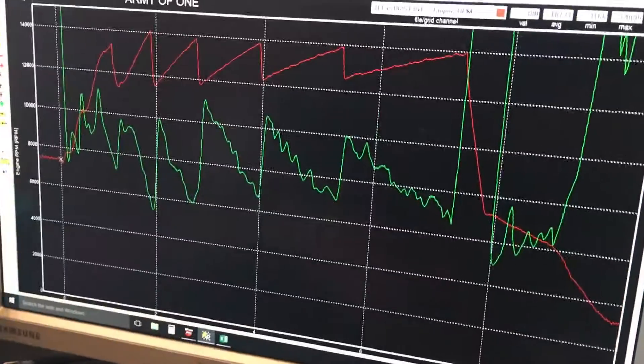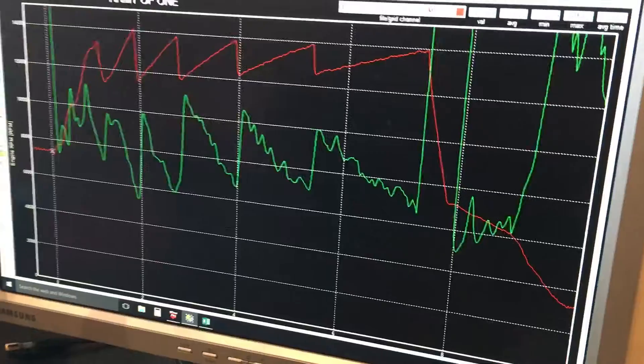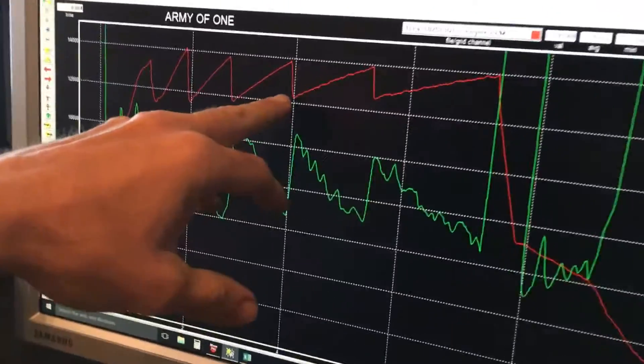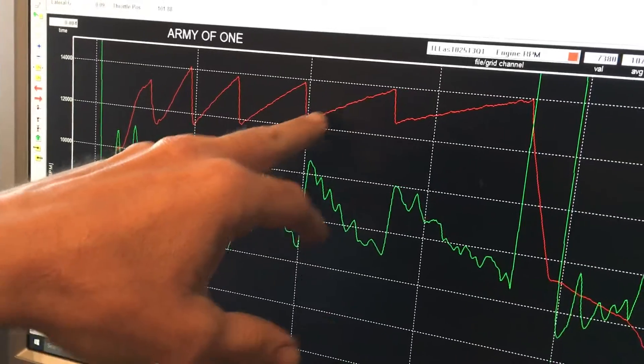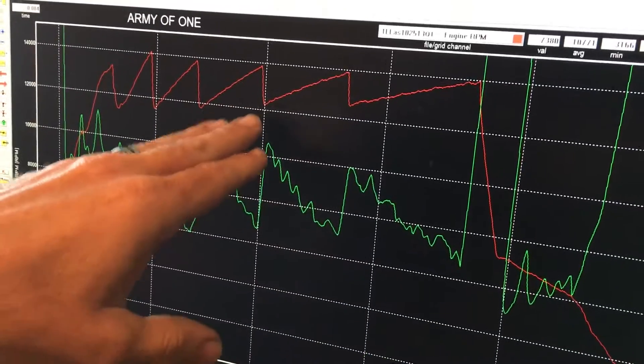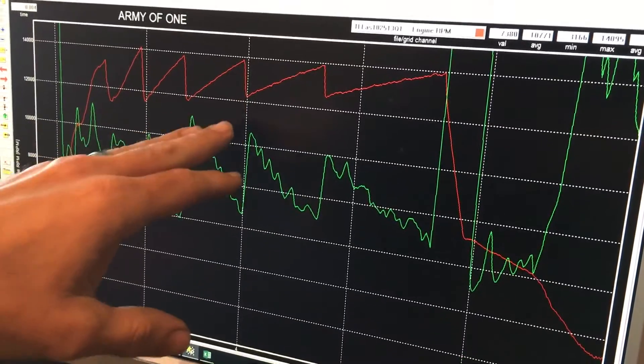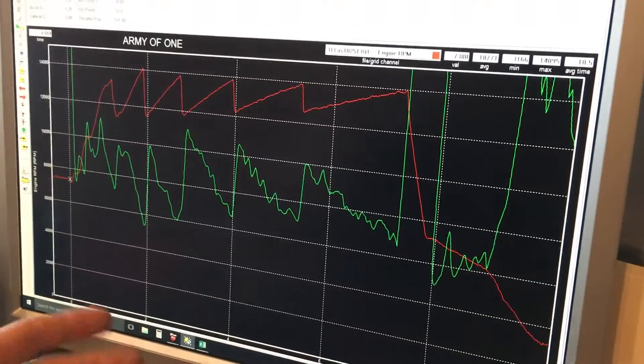I've heard people say in drag racing carburetors are the way to go because wide open throttle is wide open throttle. How would you respond to that? It's really tough to make the peak horsepower that carburetors make, but when you're looking at trying to get a motorcycle to transition, down here at the bottom of a gear is closer to peak torque. This area right here is more demanding for fuel, so we can give it the fuel that it needs to help move the motorcycle down and make the torque we want to make.